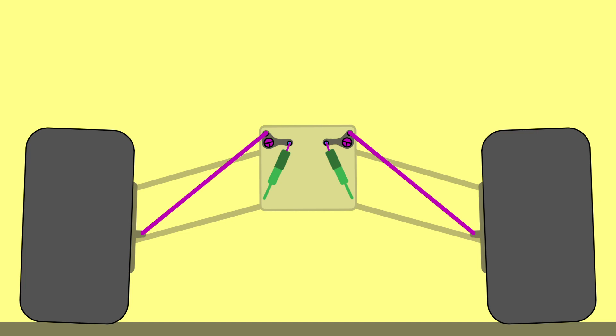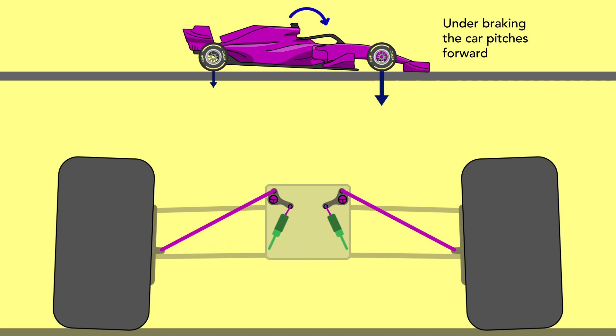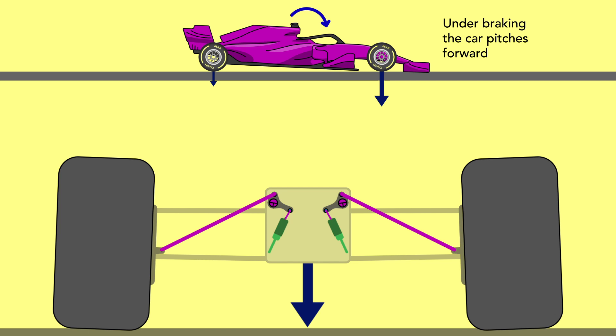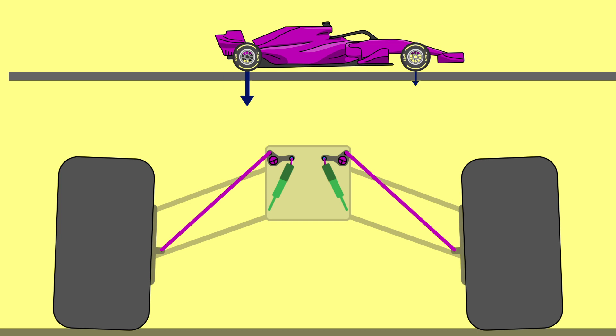Bumps and kerbs aren't the only thing suspension needs to handle — far from it. Because all driver inputs into the car are very powerful, the car needs to control energies across the chassis and into the wheels. When a car brakes, the centre of mass shifts forward, putting more weight over the front wheels. This naturally causes the front suspension to compress and the rear to relax, pitching the car forward. The opposite is true under hard acceleration: the weight shifts backwards, compressing the rear suspension and pitching the car back.